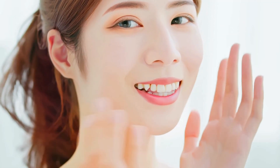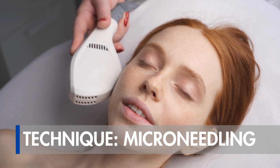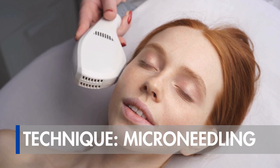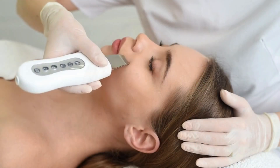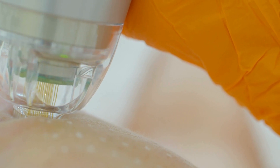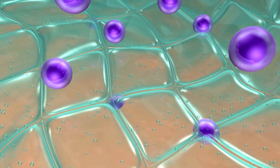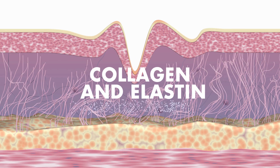Welcome to the exploration of micro needling, a technique also known as collagen induction therapy or skin needling, that is transforming the way we care for our skin. What makes this treatment so special? It involves the use of tiny needles that create micro channels on the surface of the skin, with the purpose of stimulating the production of two crucial elements: collagen and elastin.